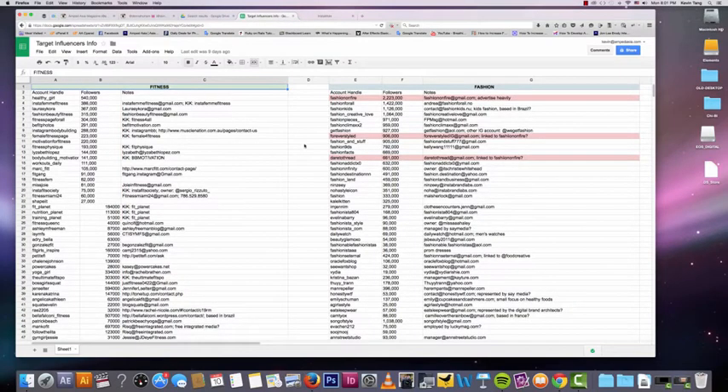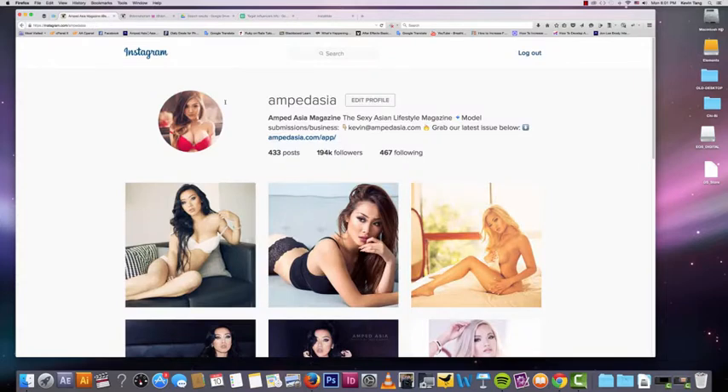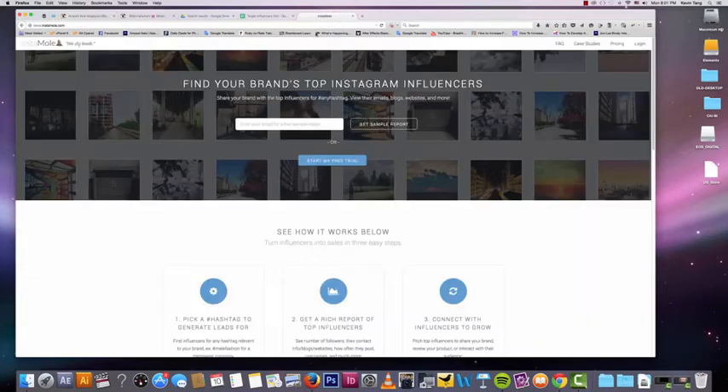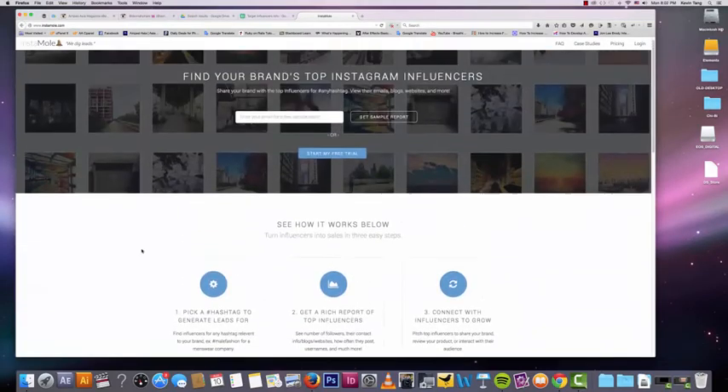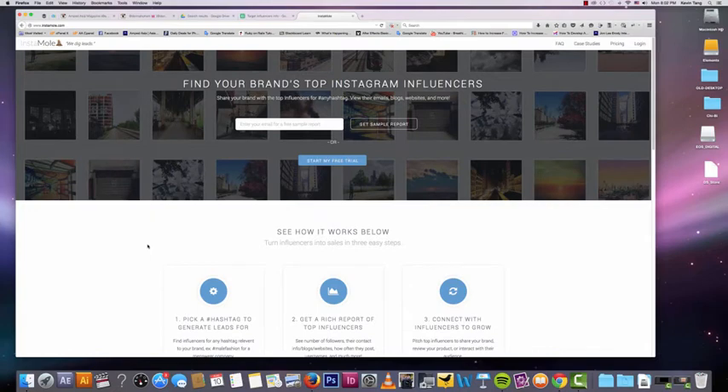It may not help every single person because you may not be in this niche, but I am going to show you some other tactics for finding influencers. Instamold.com is a website to find your brand's top Instagram influencers. There's a free trial, and you can find the top influencers for any hashtag. Definitely check out Instamold.com — it will give you a really good list of influencers for your brand.